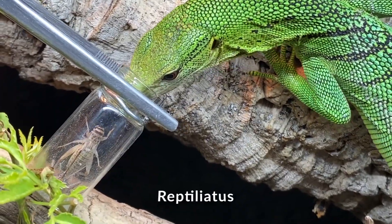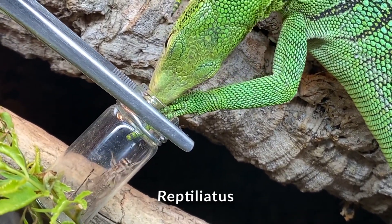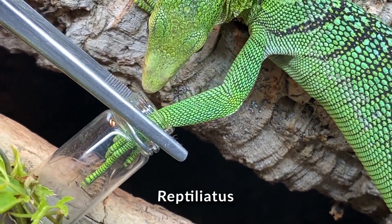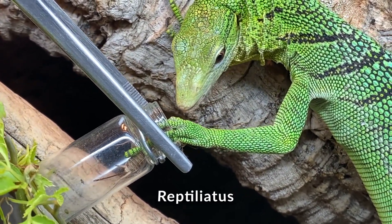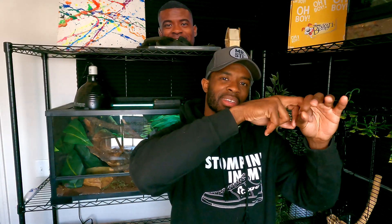Lastly, number one is puzzle work. This is one that a lot of people do — much like target training, a lot of people talk about it. Puzzle work is super simple. Reptilatous with his green tree monitors does an amazing job with this — he holds little tubes or cups, puts insects in there, and it's insane to watch a tree monitor stick his hand into the cup like a human, trying to get the insect out.